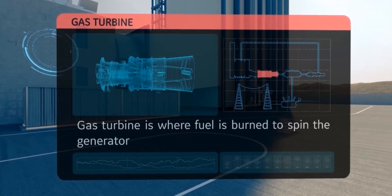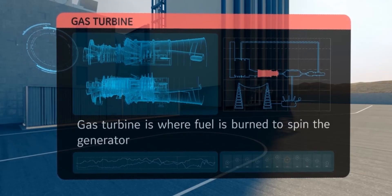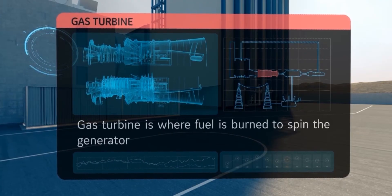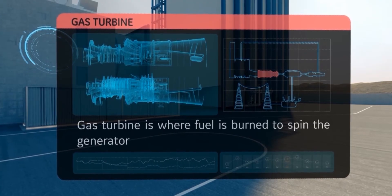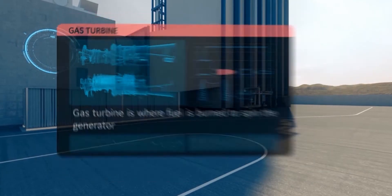A gas turbine, the heart of a power plant, compresses air and mixes that air with fuel, which is ignited. The hot air-fuel mixture moves through gas turbine blades, making them spin. The fast-spinning turbine drives a generator that converts the spinning energy into electricity.